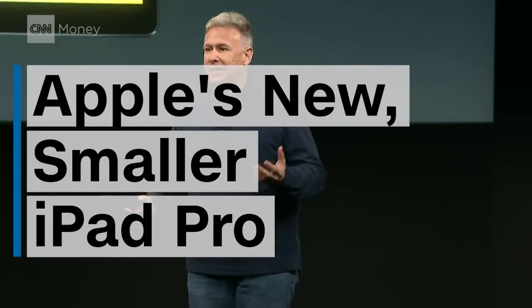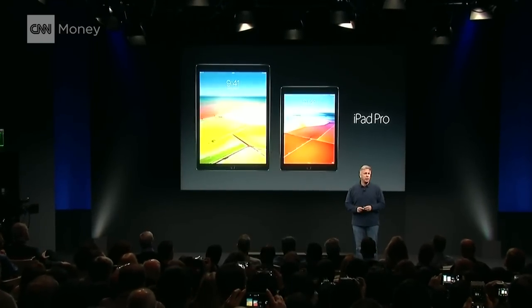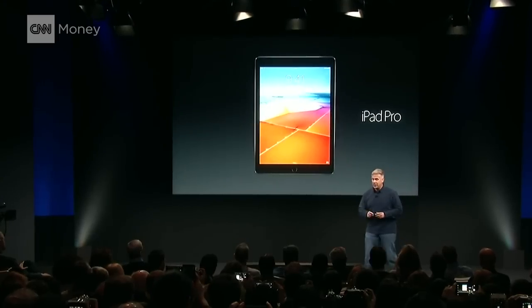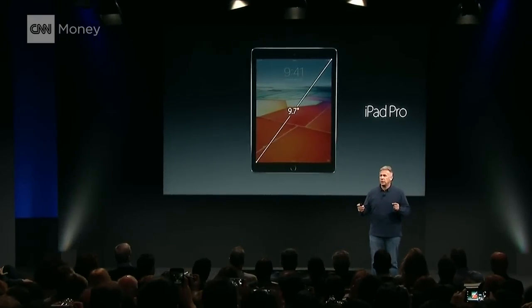That's why today we're so excited to introduce you to, for the first time, the second member of the iPad Pro family — an entirely new iPad Pro based around a 9.7 inch retina display.